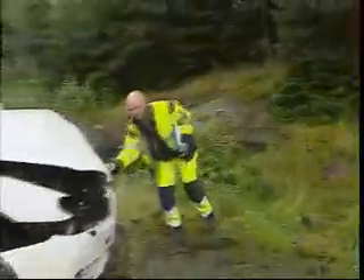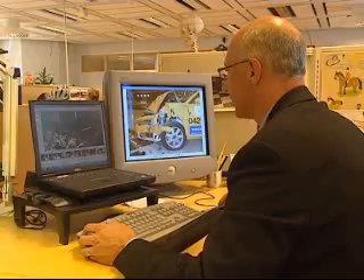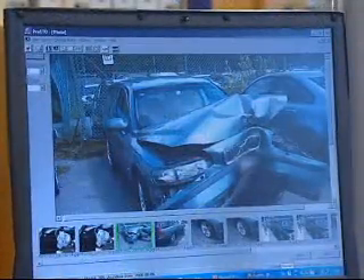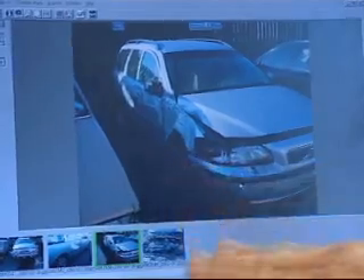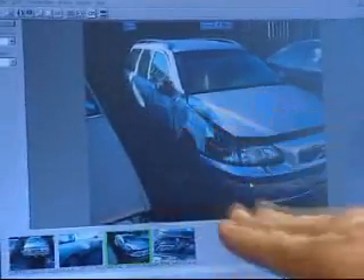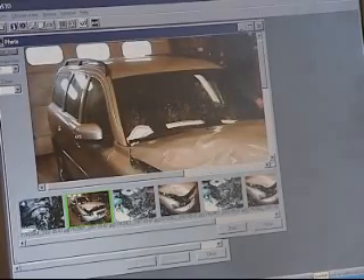No two accidents are the same. By collecting field data, this gives us an extremely good chance to be among the best performing car manufacturers in real life safety. Today there are some 36,000 investigated traffic accidents in Volvo's archives in Gothenburg — accidents that, over the years, have been a great help in the development of safer cars. Many pioneered safety features have resulted from these studies.